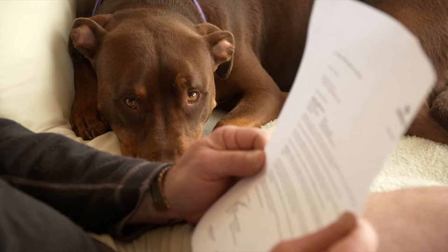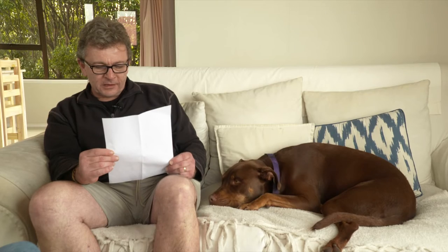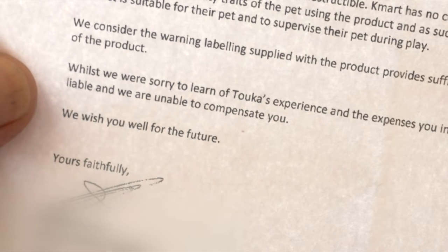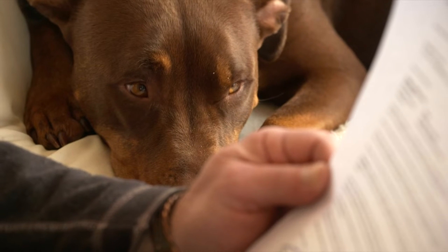We consider the warning label supplied with the product provides sufficient information to pet owners for the safe use of the product. Whilst we are sorry to learn of Toka's experience and the expenses you incurred as a result, we do not consider Kmart as liable and we are unable to compensate you.